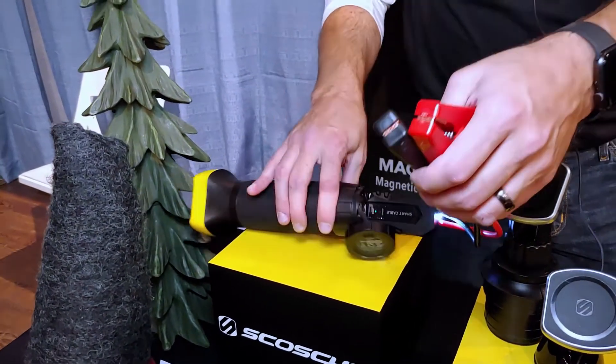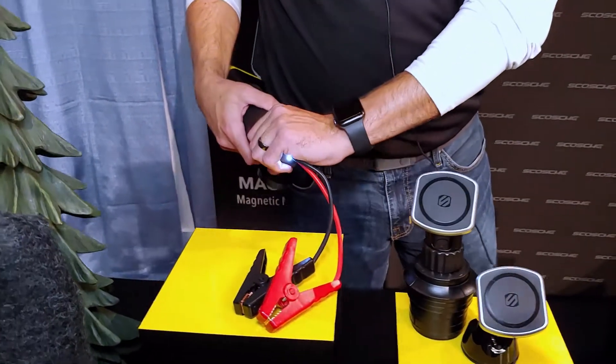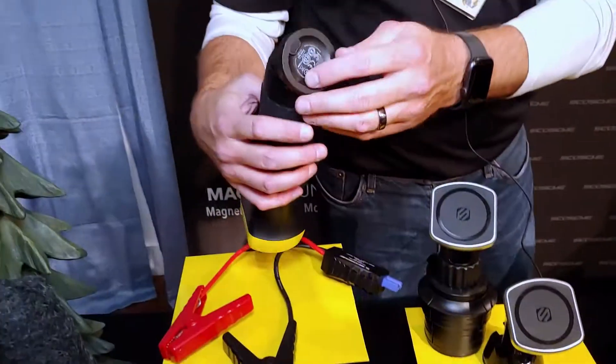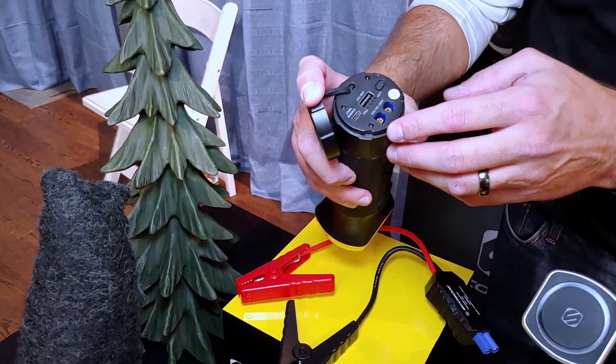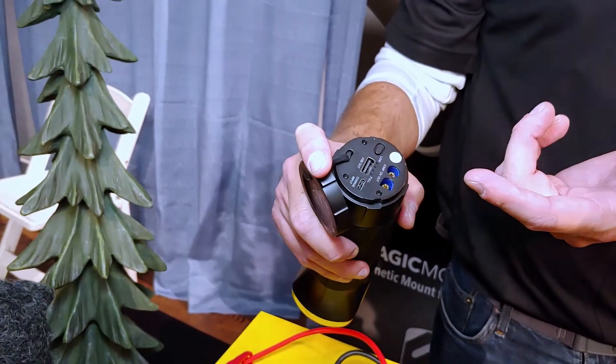It'll hold a charge for six months. You really only need to charge it when you change your smoke detector batteries at the halfway point of the year. It does have a USB-C port, so you can actually charge another component like a phone. We really like this.